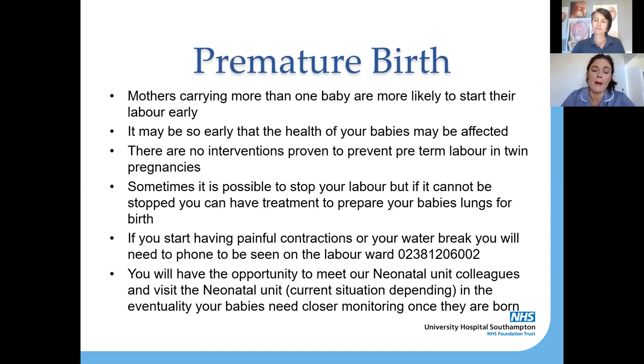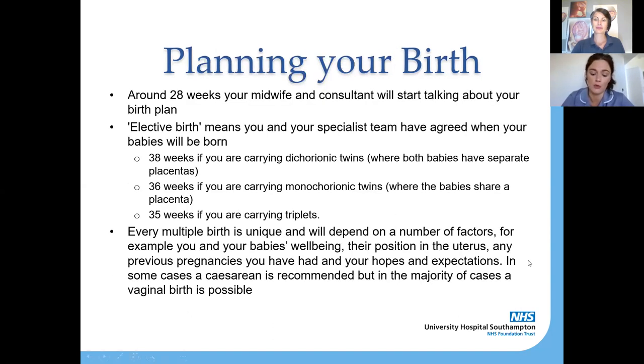Thinking about birth at term — around 28 weeks of pregnancy, your midwife and consultant obstetrician from fetal medicine will start talking to you about your birth plan. We call this an elective birth, meaning you and the team agree on a time when your babies will be born. If you're carrying dichorionic twins with their own placentas, we recommend elective birth at 38 weeks; if babies share a placenta we recommend 36 weeks; and for triplets we recommend an elective birth at 35 weeks.